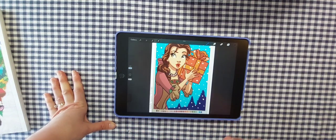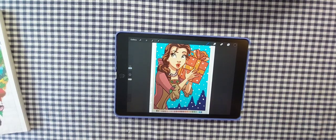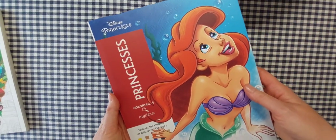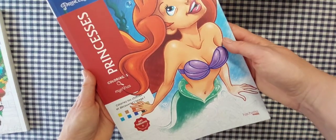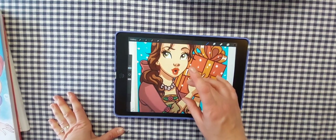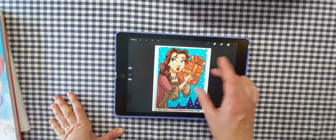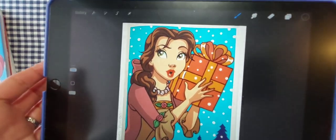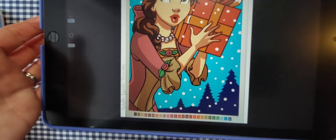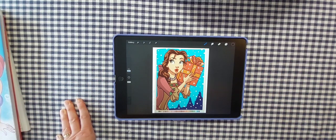Next up I did Belle — this was for prompt number one for Happy Scavenger May 2023. She came out of the Disney Princess book by Hachette Heroes. It was so much easier picking colors and coloring her in Procreate. Very flawless — no worries about spilling anything or going over the lines since you can easily undo. So much fun.